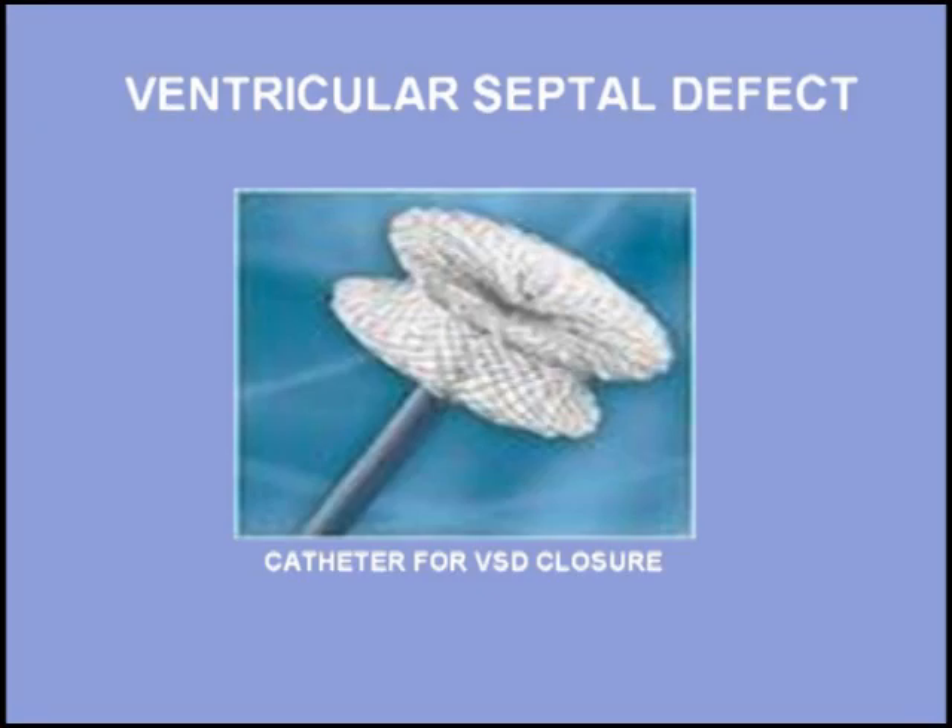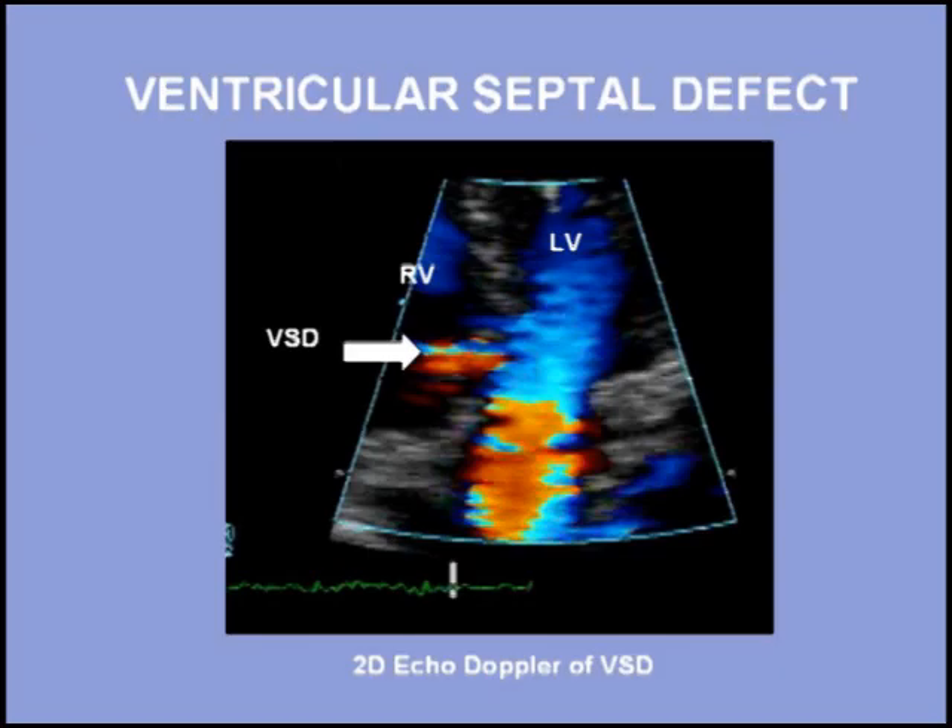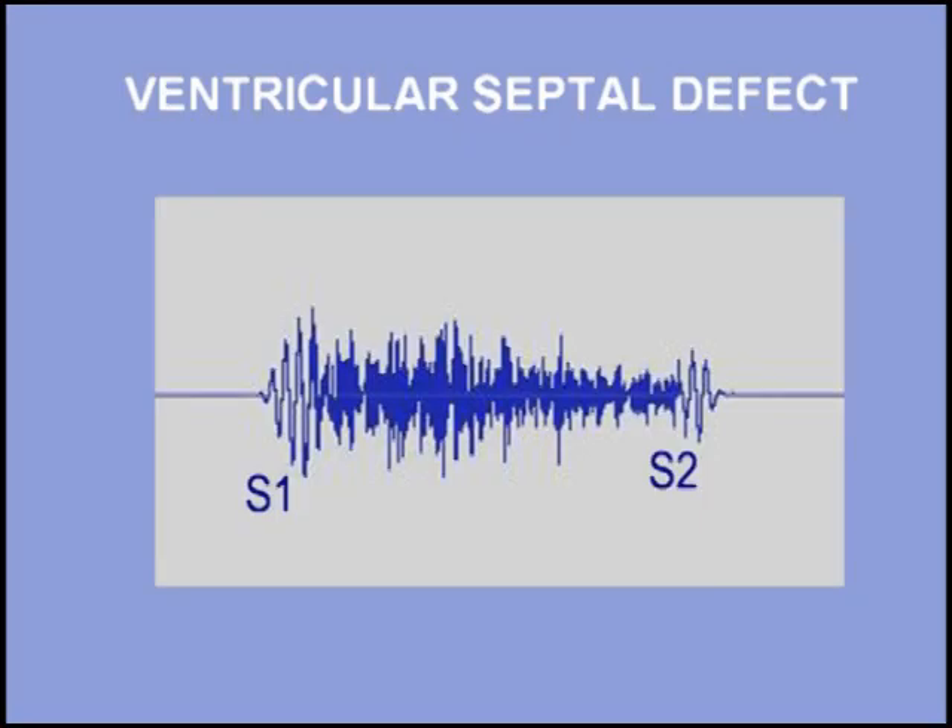Many ventricular septal defects can now be closed with catheter techniques. Surgery may still be required to close large ventricular septal defects to prevent heart failure or the occurrence of pulmonary hypertension. Two-dimensional echo Doppler imaging can identify the defect in the septum and help guide interventions to close it.